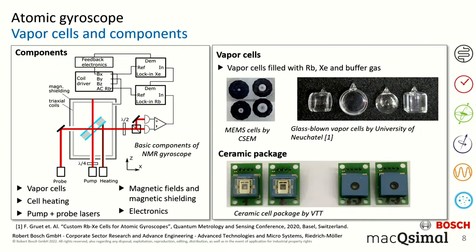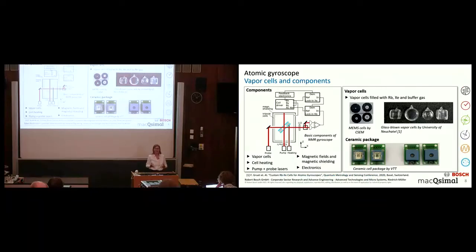The xenon and rubidium are confined in vapor cells. We have investigated two types: first, MEMS vapor cells fabricated at CSEM, and second, glass-blown vapor cells of different shapes fabricated at the University of Neuchâtel. Both types of vapor cells were already introduced in two talks at the beginning of this symposium. We also investigated MEMS vapor cells packaged in a ceramic package — this packaging was done by VTT in Finland and will be discussed in more detail in the upcoming talk by Mark Ullati.